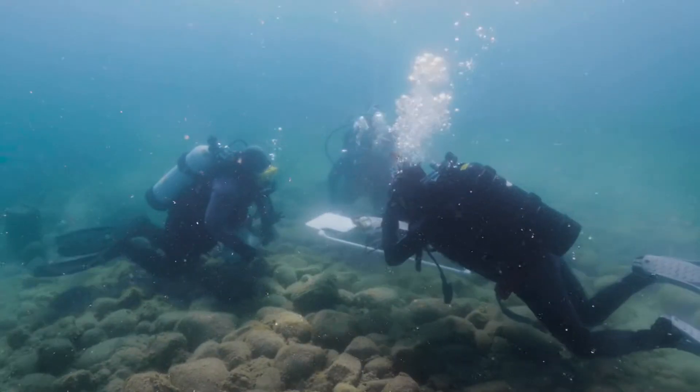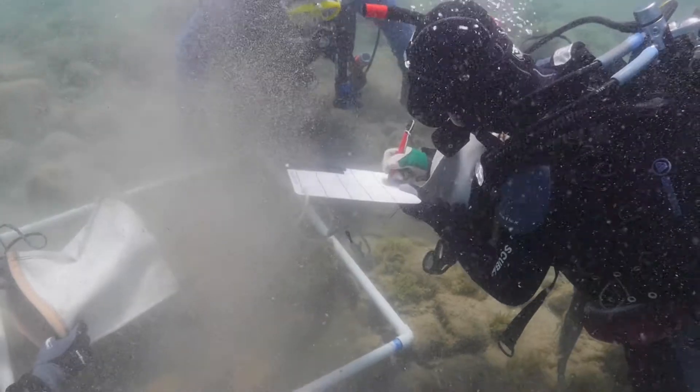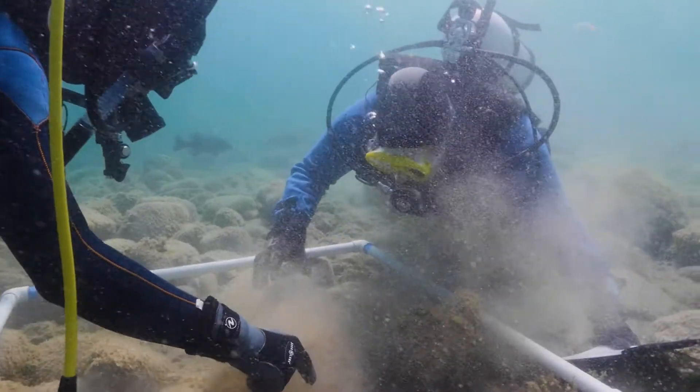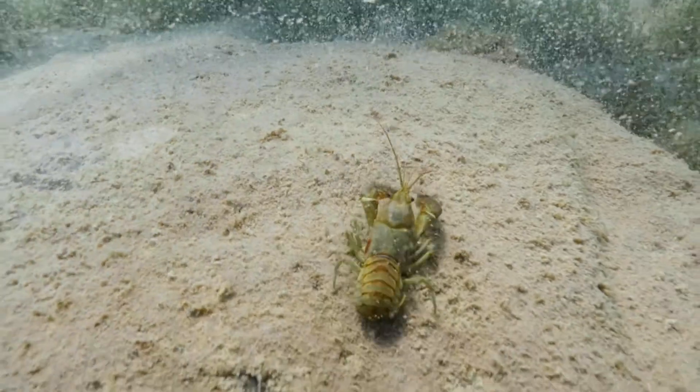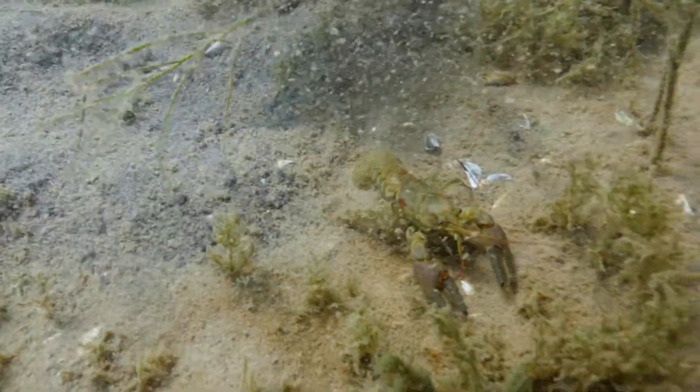We know it's impossible to control rusty crayfish everywhere they occur. But one place we can focus where we might have a real impact is on these spawning reefs, which are very important habitats for native fish where they deposit their eggs. Crayfish tend to come to these reefs at certain times of year that are also when our native fish are most vulnerable, so we overlap our efforts with areas where we think we can have the biggest impact.